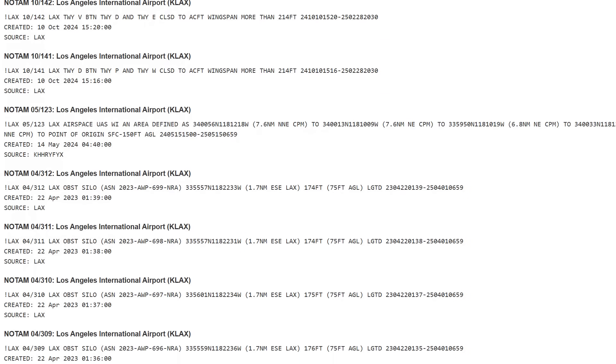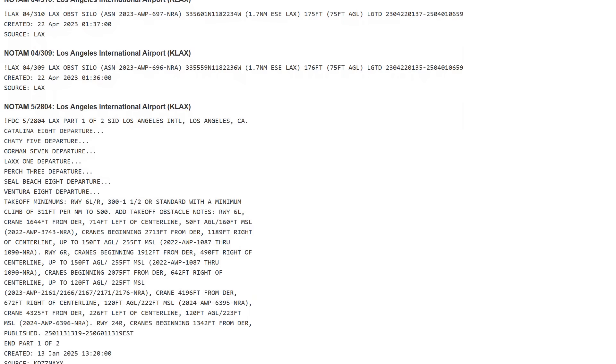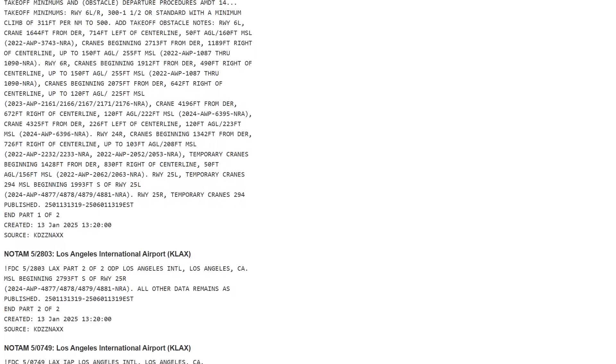In the raw form that they're distributed, they're incredibly terse pieces of text with all sorts of weird acronyms and coding. This is why most people actually consume these notices through apps like ForeFlight, which will do a lot of the processing and lay the stuff out on a map so they don't have to decode it themselves.